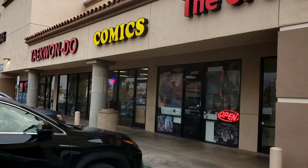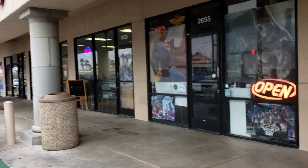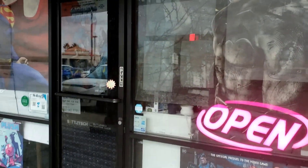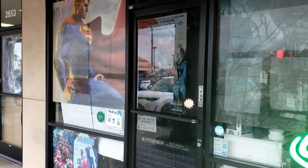Okay, so here's the comic book store. There's some really really cool stuff. I've actually been here several years ago many times and I knew the owner, but it's switched owners now, so let's go inside and take a look.